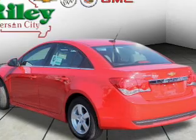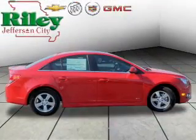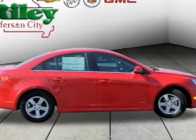Stand out from the crowd with premium wheels. The anti-lock braking system will keep you safe on the road. Let the outside in with a power sunroof, and memory settings make for a more comfortable ride.